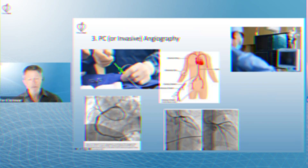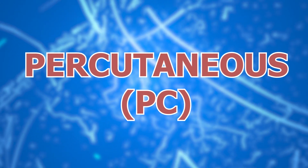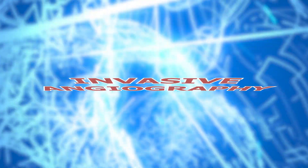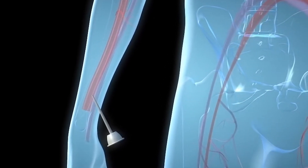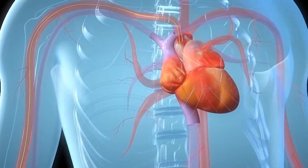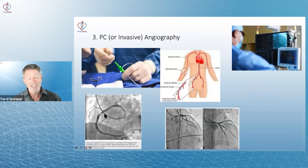What happens in the cath lab? It's PC, which stands for percutaneous — or through the skin — or invasive angiography. You get a needle, it's stuck into the groin. The catheter is fed up to the heart. And then we start using dye and taking pictures. As you see, there's a little bit of plaque there, some there.